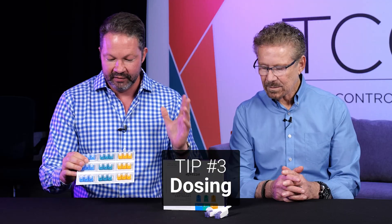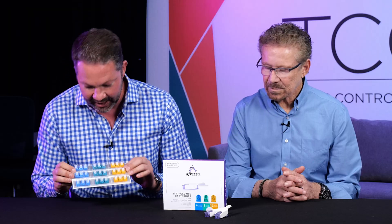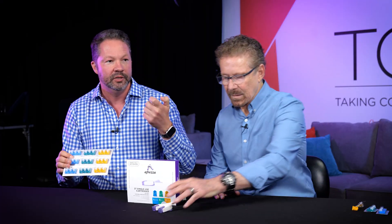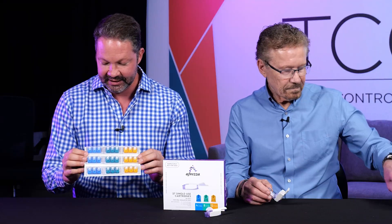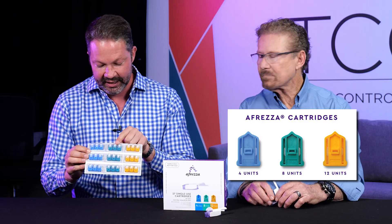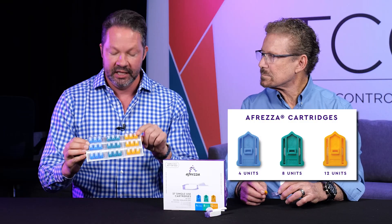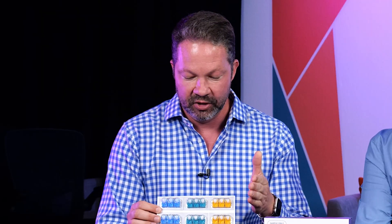I know when to take it — right when I'm starting to eat — but how do I dose it? Let's talk about these cartridges, because unlike rapid-acting insulin where you dial up one, two, three, four units, Afreza comes in different cartridge sizes. The blue is 4-unit cartridges, the green is 8-unit cartridges, and the yellow is 12 units. So it comes in these fixed dose ranges.